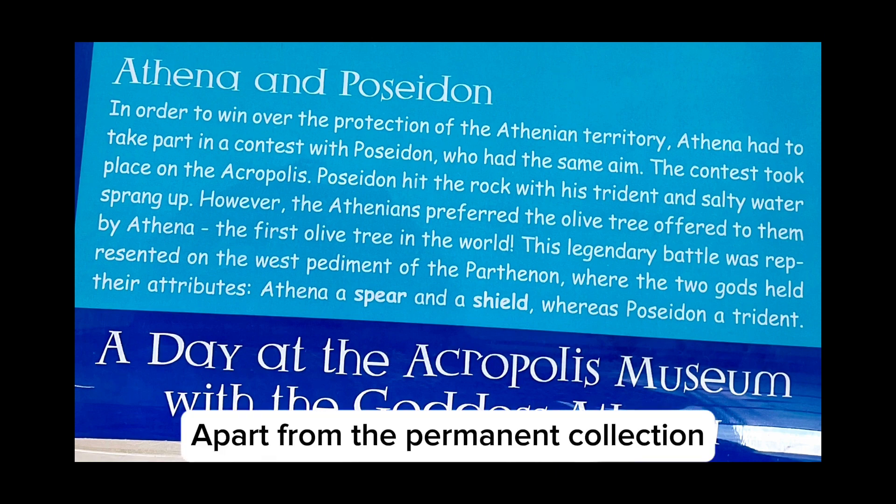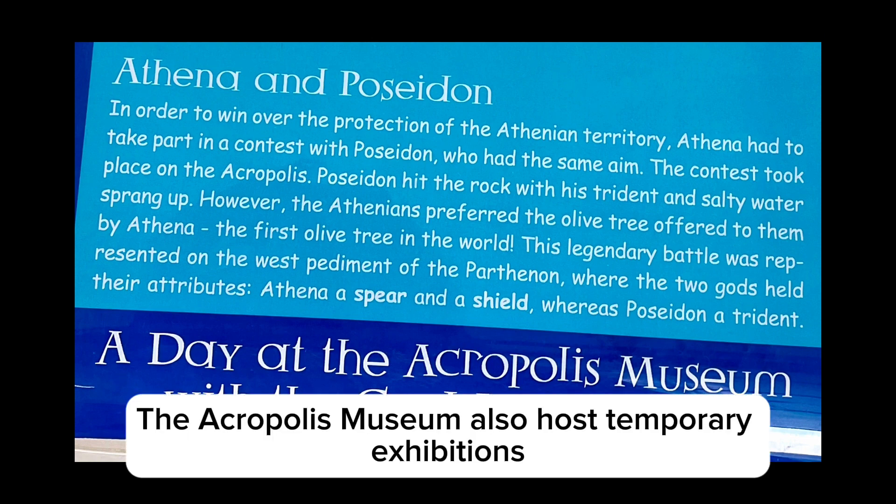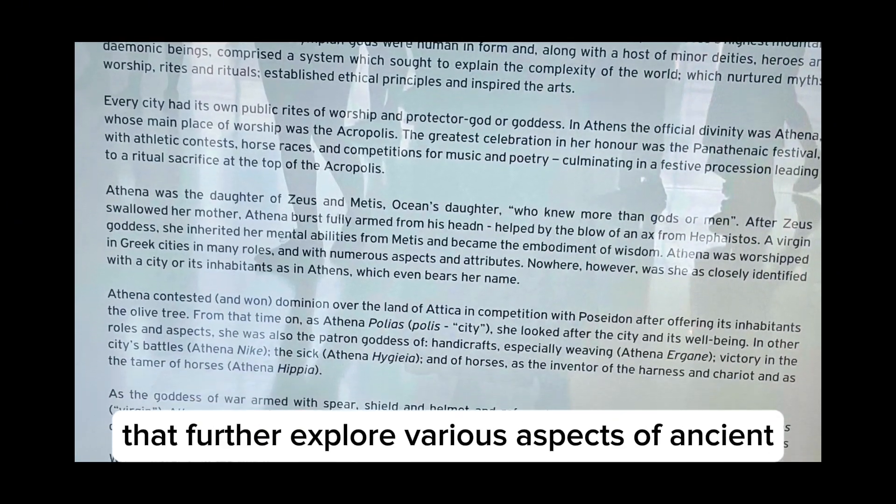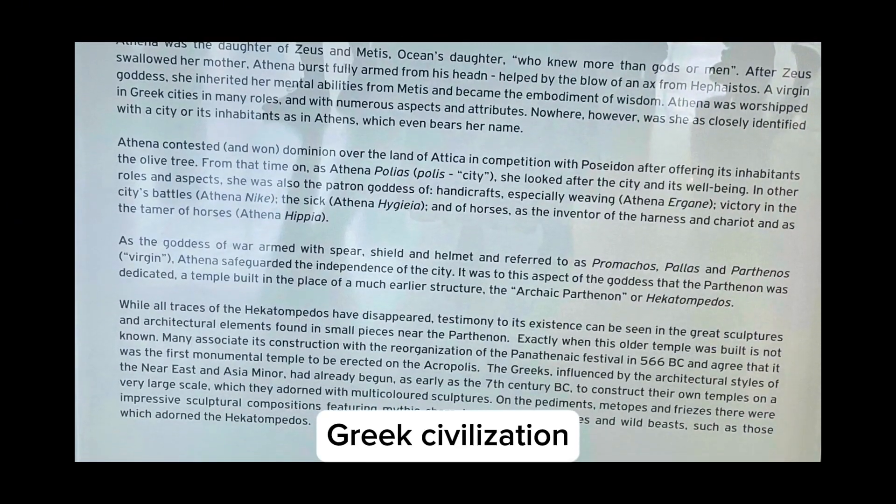Apart from the permanent collection, the Acropolis Museum also hosts temporary exhibitions that further explore various aspects of ancient Greek civilization.